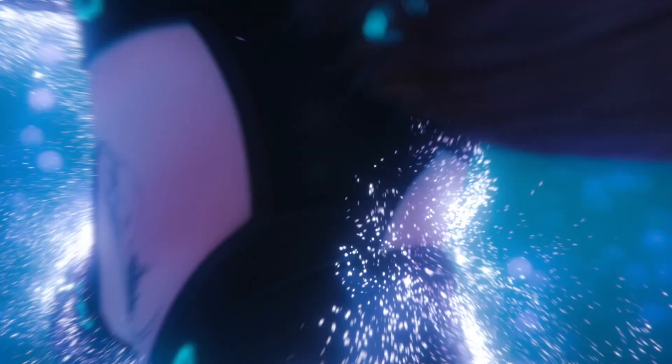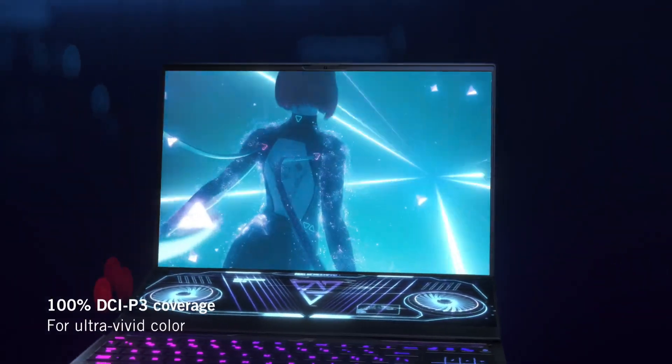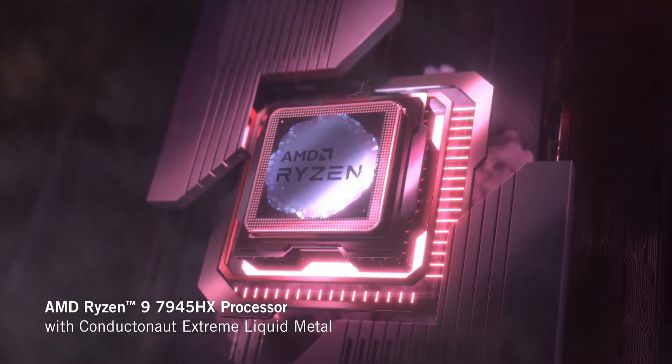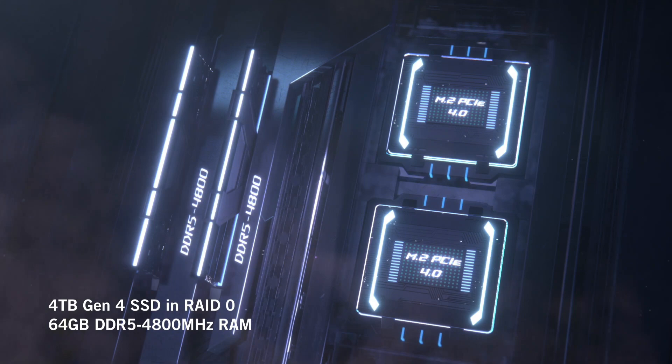Whether you're a gamer, content creator, or professional, the ROG Zephyrus Duo 16 is the perfect device for anyone who demands the best. With its unparalleled performance, stunning display, and innovative design, this laptop is sure to take your productivity and entertainment to the next level.